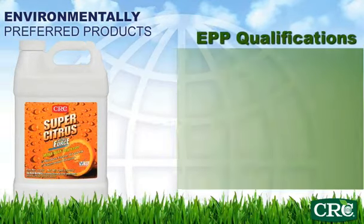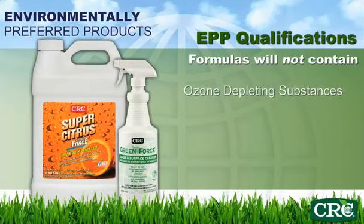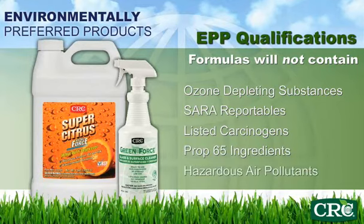To meet CRC's definition of an environmentally preferred product, products will not contain ozone depleting substances, SARA reportable ingredients, any ingredients that are listed as carcinogens, California Proposition 65 ingredients, or hazardous air pollutants.